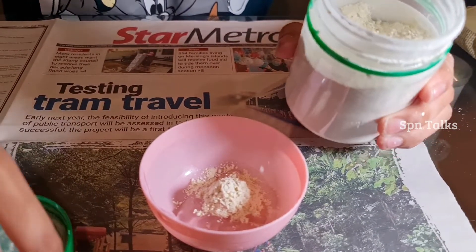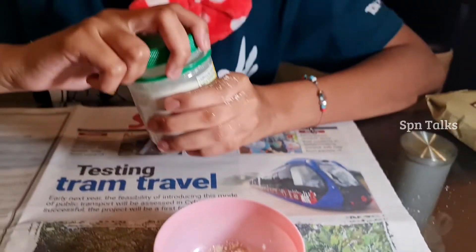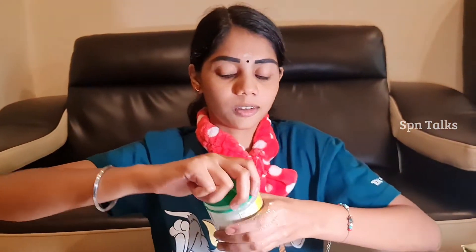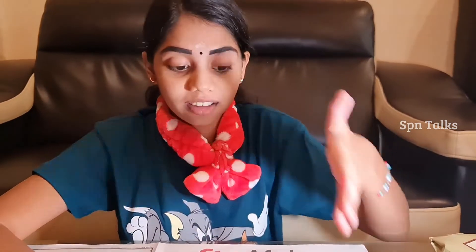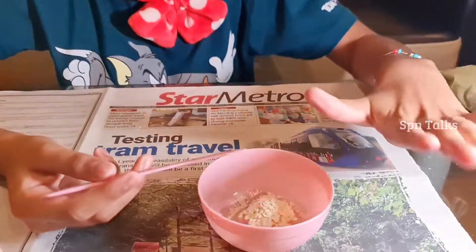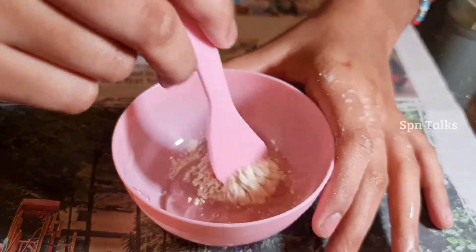Mix, mix, mix. If you have vitamin E, you can add it — unfortunately I don't have it so I'm not adding it today. One more thing: it's not necessarily exactly these ingredients. As long as it's natural, it's really fine for you to use. Now mix, mix, mix.